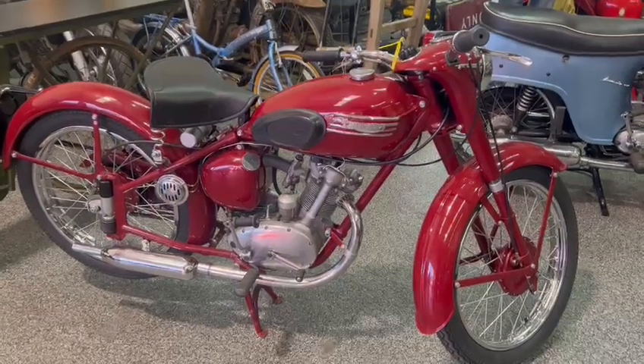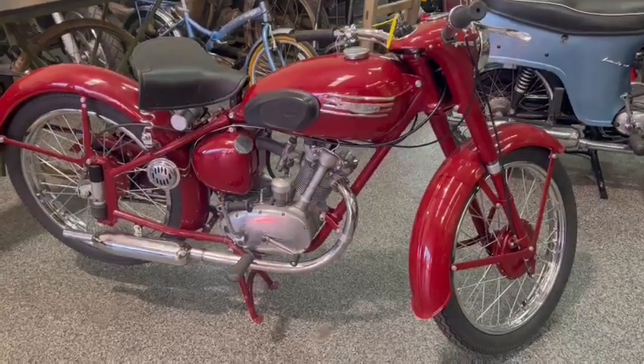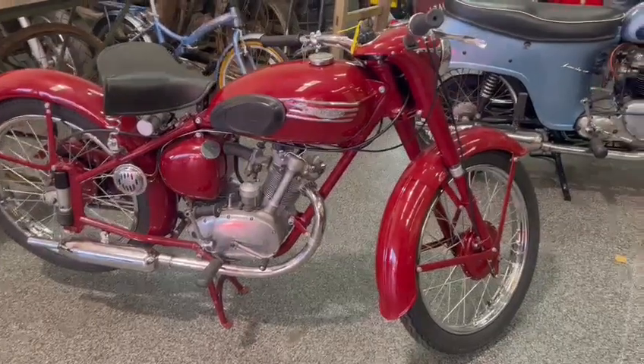Right then guys, the little Triumph — this looks a lovely little bike, just arrived for this December auction, in fact very clean indeed.